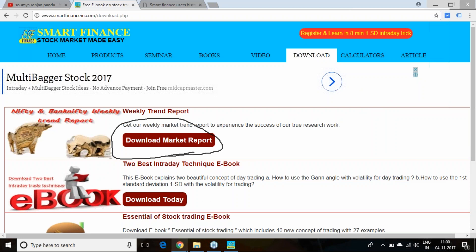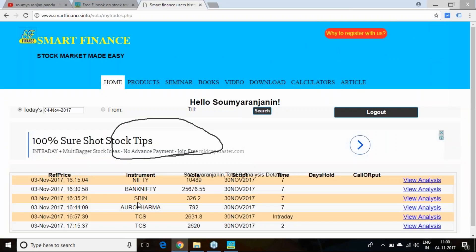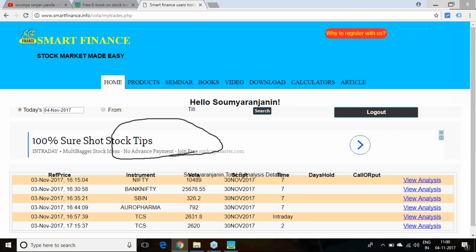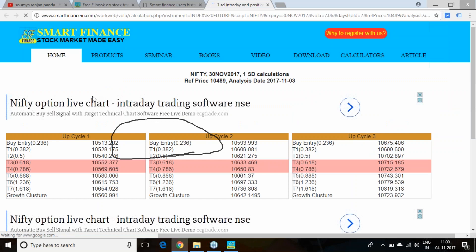Once you go through this report, you will get two sections. I have generated a couple of stocks using our software. Nifty closed at 10,489. If Nifty opens above 10,513 next week, we can expect an uptrend. The first hurdle will be at 10,552 to 10,569, with maximum first-cycle target at 10,654 and second-cycle target at 10,736.